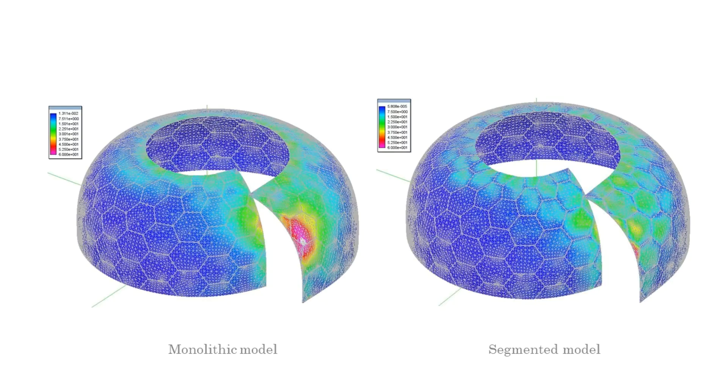The designed shell was analyzed considering gravity, wind, anthropic and seismic actions. The bending stresses generated by gravity load in monolithic and segmented models are compared, and it is clear that the presence of a flexible joint reduces significantly the maximum value of the bending stresses within the shell structure.